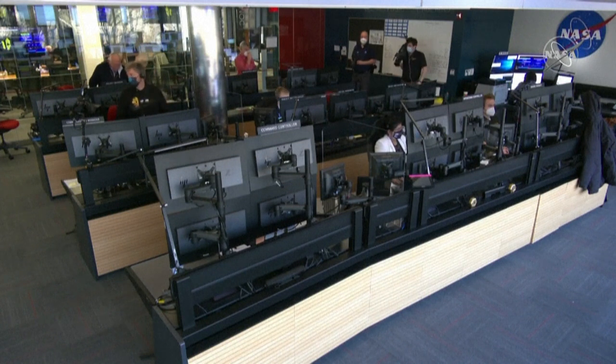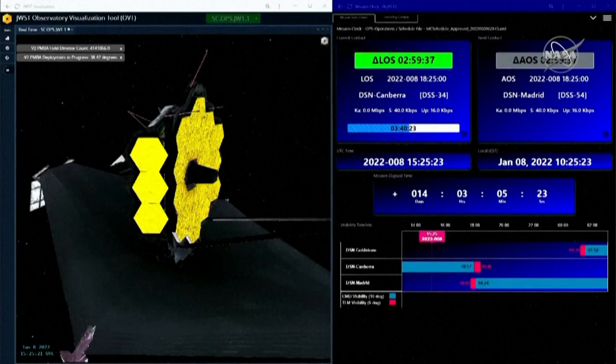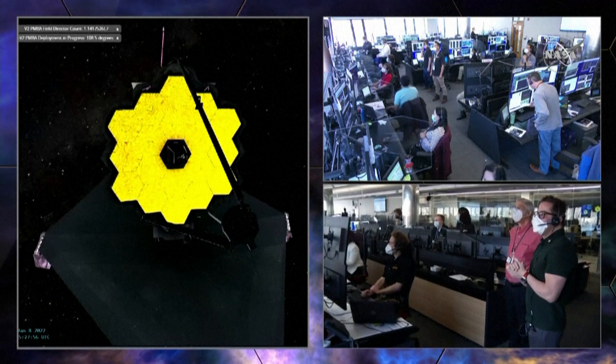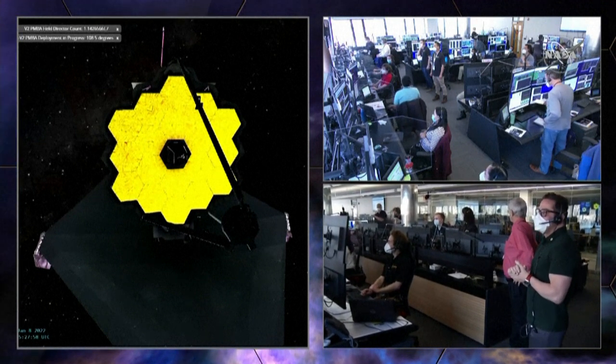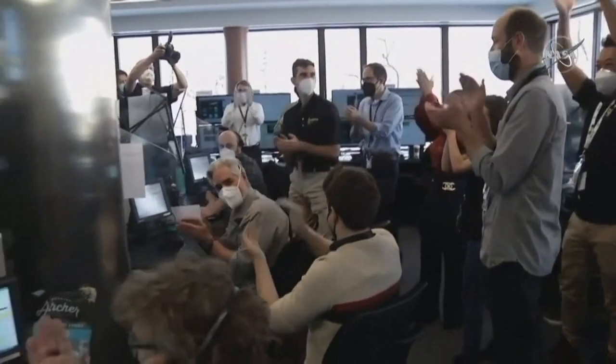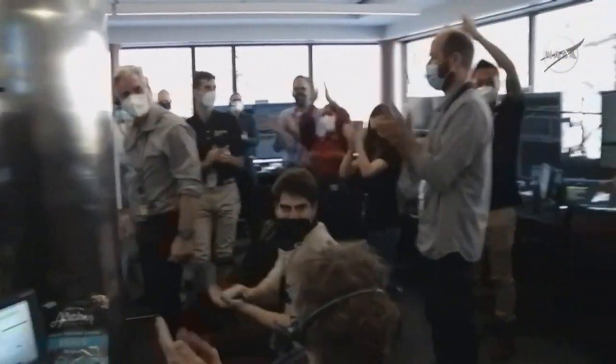The James Webb Space Telescope has completed its two-week long deployment phase and unfolded the final mirror panel. This animation shows the final piece to lock into position. The milestone feat was celebrated by stargazers and by the engineering teams at the Space Telescope Science Institute in Baltimore, Maryland.